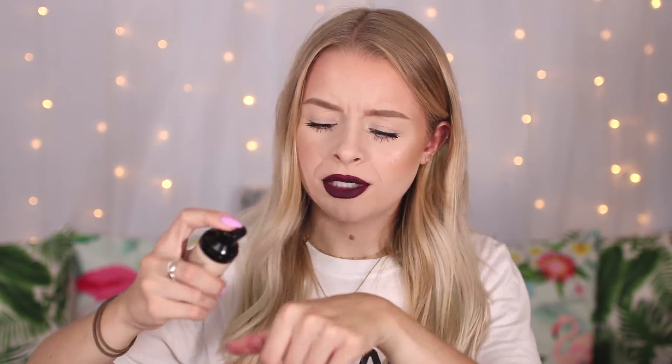The next thing I got is a foundation — this is the Barry M All Night Long Full Coverage Foundation and I got the shade Cashew, which I think is the second lightest shade. I just thought it looked pretty interesting. On my hand it did look quite light, but normally in foundations I go for the lightest shade. Since it's summer and I have a little tan, the lightest might be too pale.